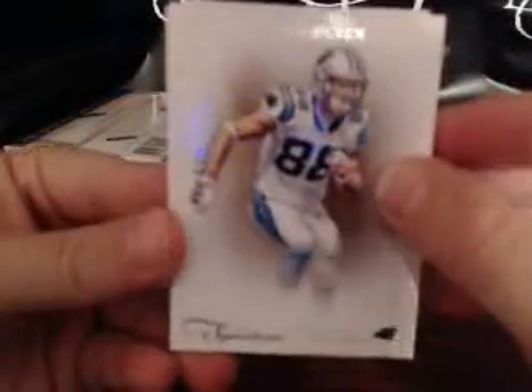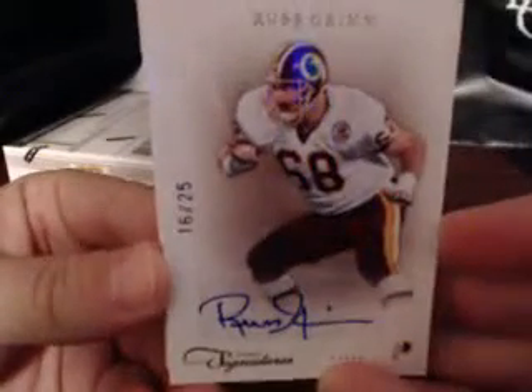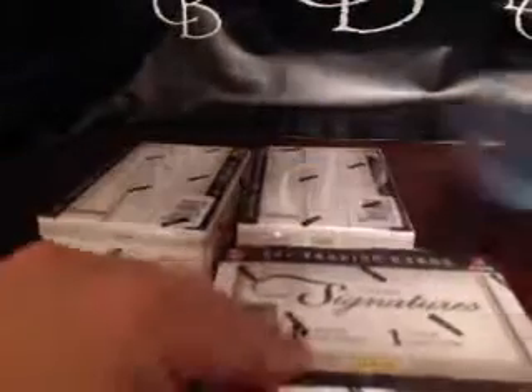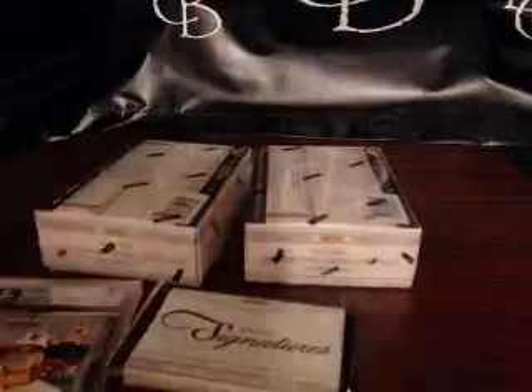Back card is Greg Olsen numbered to 499, Beanie Wells numbered to 499, Michael Vick numbered to 99. The Eagles — another auto numbered to 25. It's a team no one purchased, but it's Hall of Famer Russ Grimm, Washington Redskins, numbered to 25 — one of the all-time great offensive linemen. This case has been pretty serious as far as hits go; it's been very good and spread out.